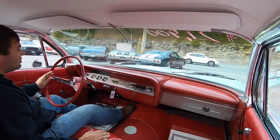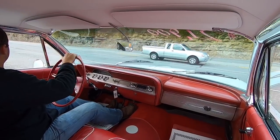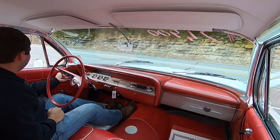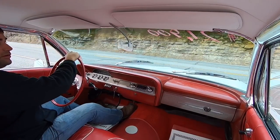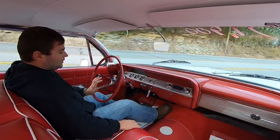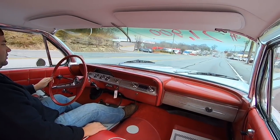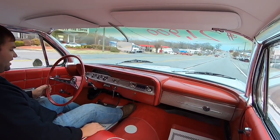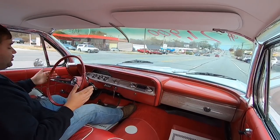It does have that date-code-correct motor, so it could be the original one. This thing runs pretty good though — it's definitely been rebuilt if it is. Everything's silky smooth. That steering is nice and tight. It does have power steering. We're not pulling to the left or right — we're going straight down the road, steering wheel's all lined up good.